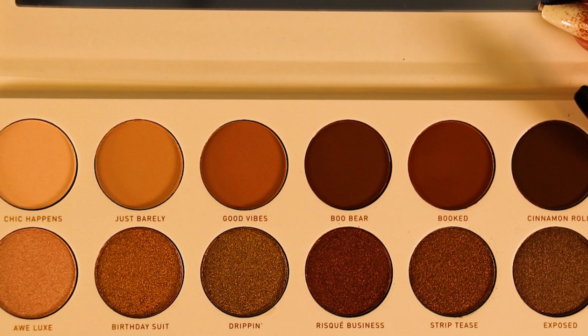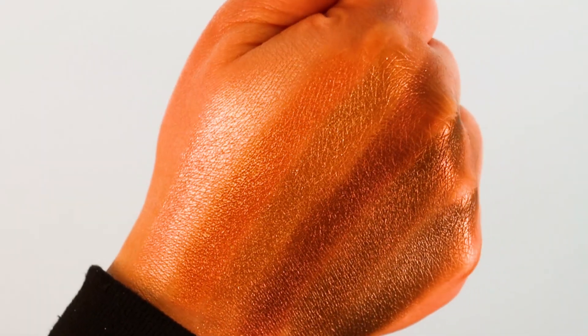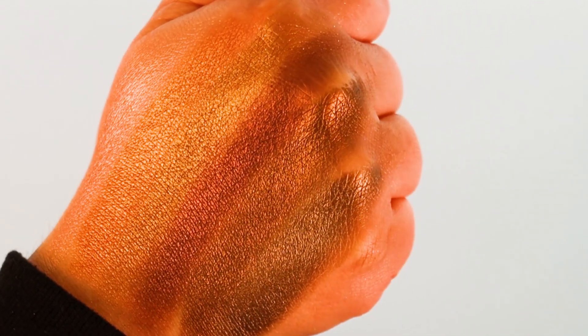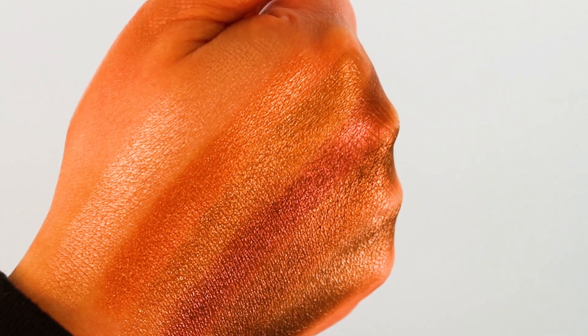The shade names are: Chic Happens, a pale pink; All Luxe, a dusty rose shimmer; Just Barely, a dark dusty rose; Birthday Boo, a bronze shimmer; Good Vibes, a light mahogany; Drippin, a gold shimmer; Boo Bear, an eggplant brown; Risky Business, a dark brown shimmer; Booked, a chestnut brown; Strip Tease, a medium brown shimmer; Cinnamon Roll, a dark brown; and Exposed, a dark brown shimmer.